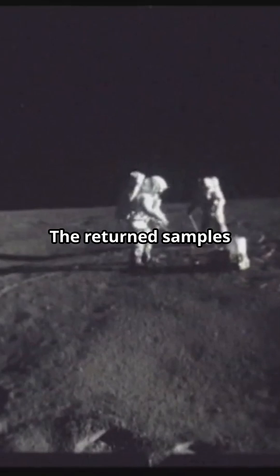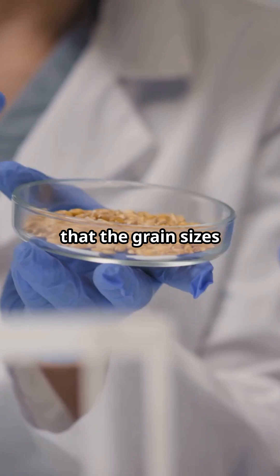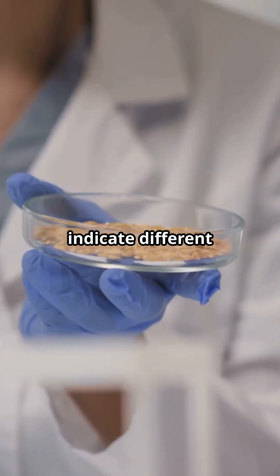The returned samples have a much lower density compared to those from the previous Chang'e 5 mission. Scientists found that the grain sizes and compositions indicate different soil makeups.